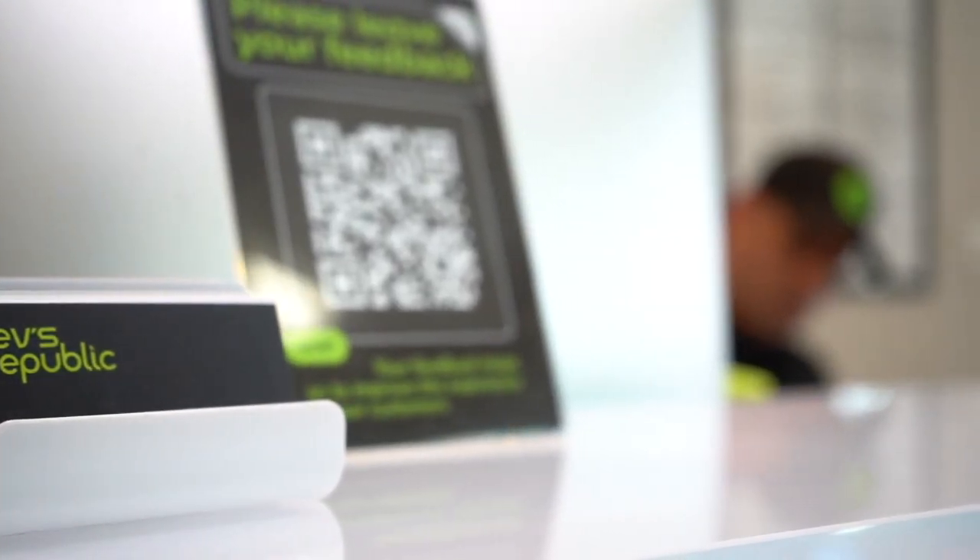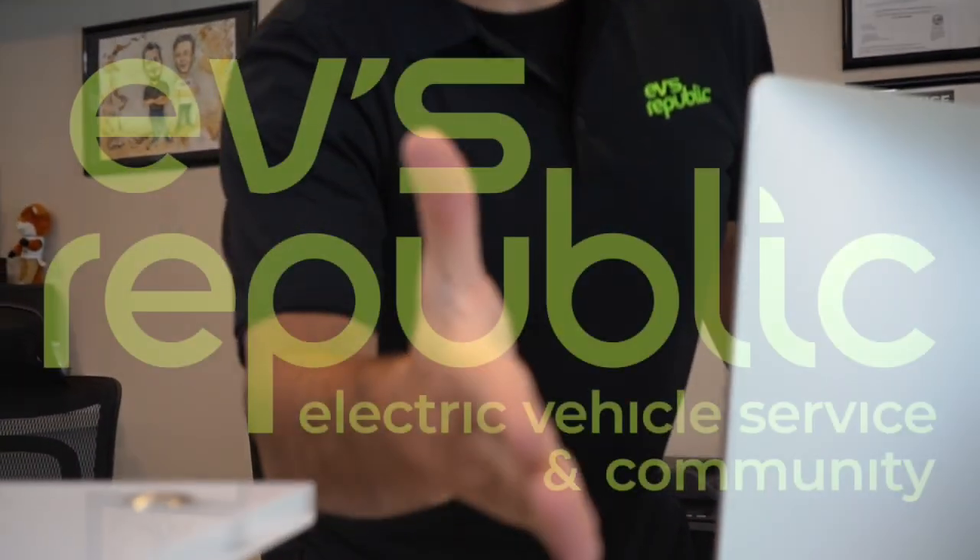Don't let these errors catch you off guard — be prepared and take the necessary steps to ensure your Tesla is running at its best. Test drive your Tesla with confidence and let us handle your battery issues.